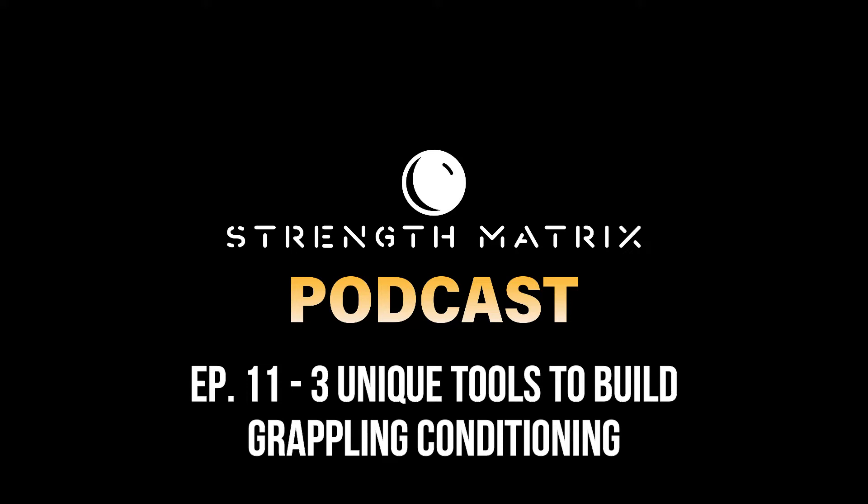In today's episode, we're going to be discussing three unique tools that you could use to develop your conditioning. These tools are not only going to help you enhance your conditioning, but also make greater conditioning gains to enhance your overall jiu-jitsu performance. And I'm going to show you how you can structure the use of these specific tools to help you prepare for jiu-jitsu competition.